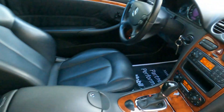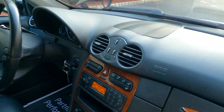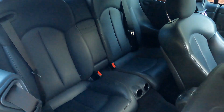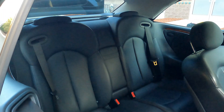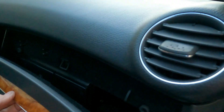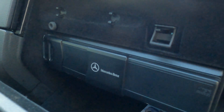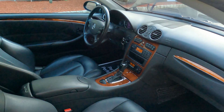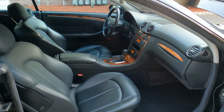The leather is gorgeous. Everything is in proper working order on the car with the exception of the CD changer — it's presently not working. I am going to have my mechanic take a look at it, but I'm not sure if I'm going to be able to get it to work.